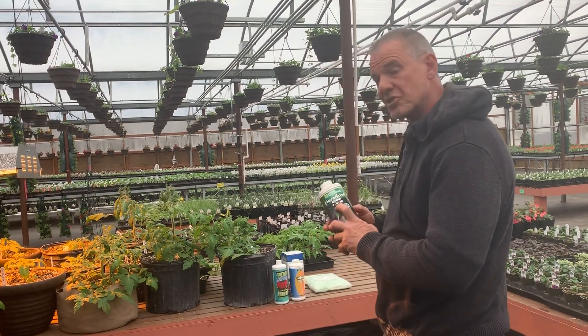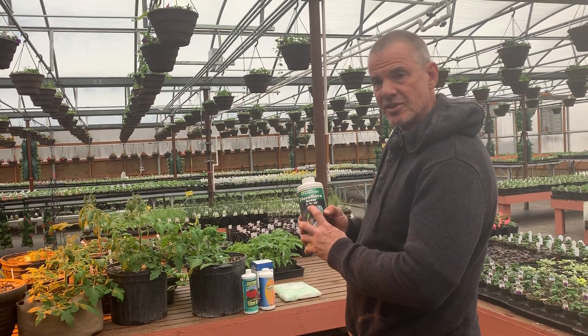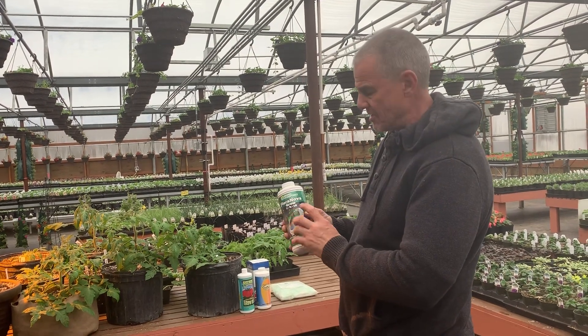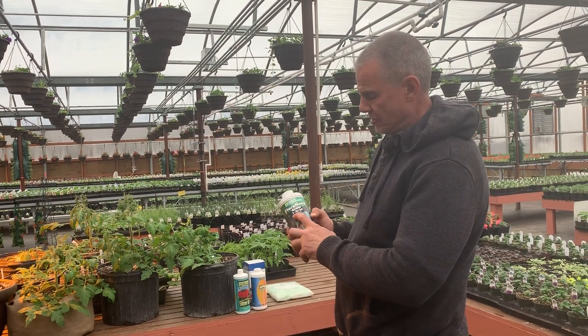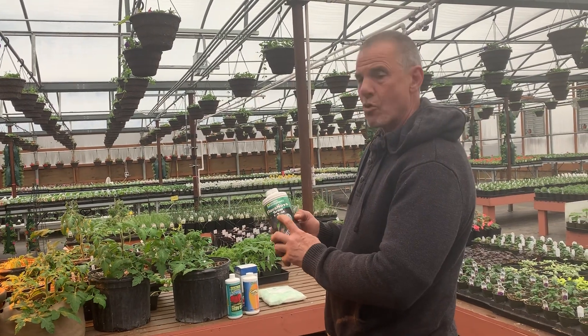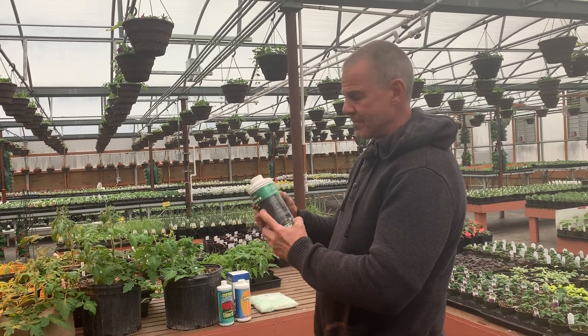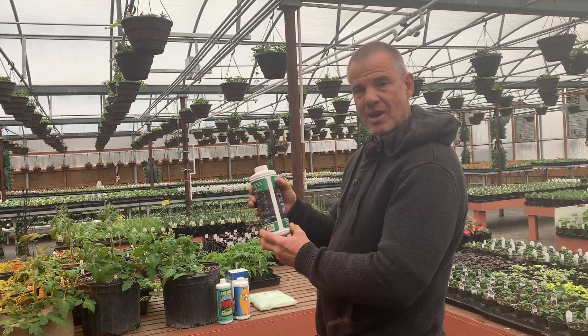What these numbers actually represent is the actual percentage of that element in this bottle. So this bottle contains 7% nitrogen, 4% phosphorus, and 10% potassium — then everything else is listed on the back.